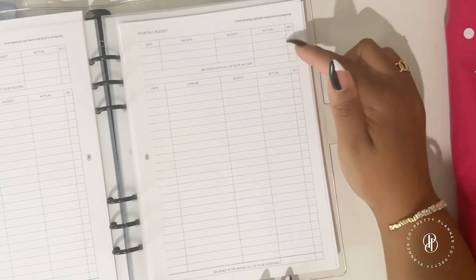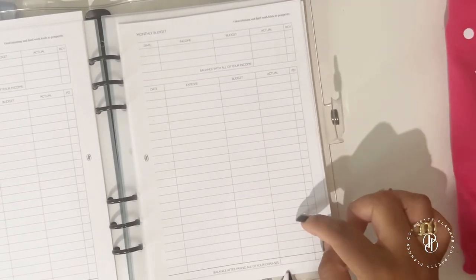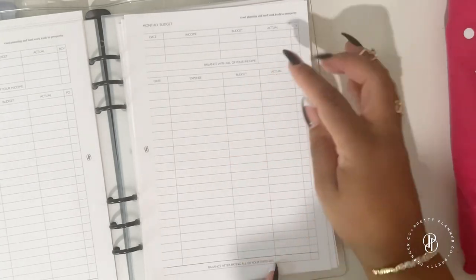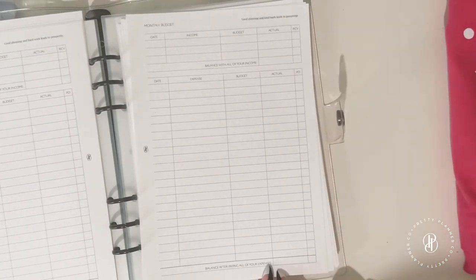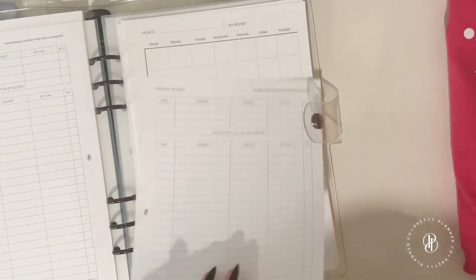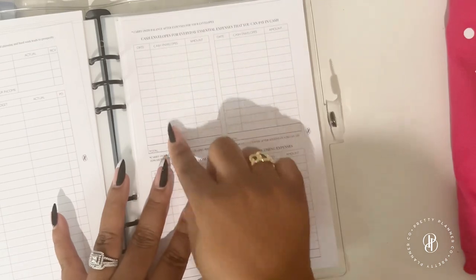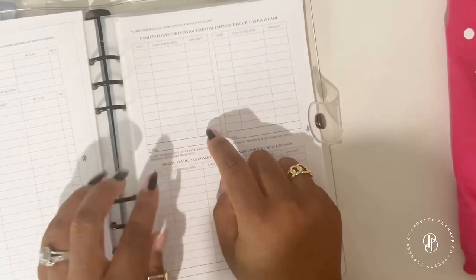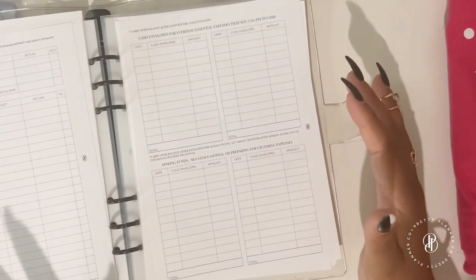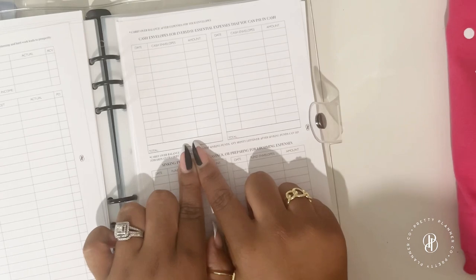You have your income listed here and all of your expenses here. At the bottom it shows your balance after paying all expenses — just subtract your expenses from your income. Then flip it over and head to your cash envelopes section, where you list everyday expenses and the amounts you'll stuff into each envelope, which you can split by paycheck or run as a total.